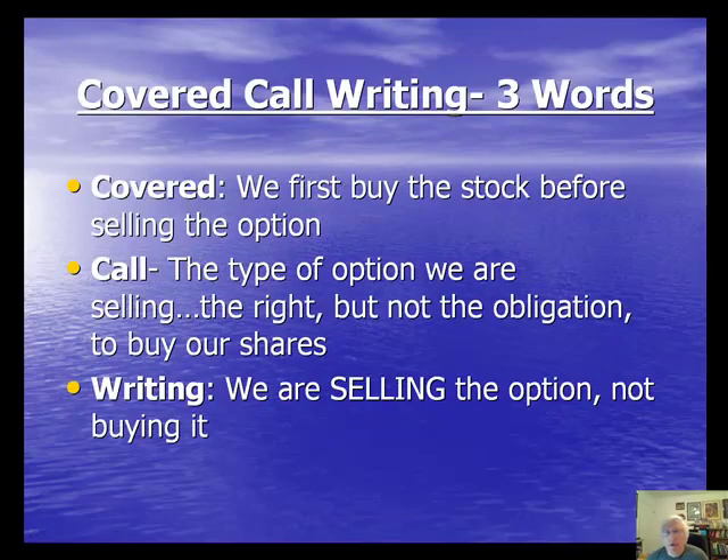Let's take a look at the three words involved in this strategy: Covered, Call, and Writing. Covered means that we first buy the stock before we sell the option — this puts us in a covered or protected position, and we'll show you why it's so important to first own the stock as we progress in this series. Next, the word Call, which defines the type of option we're selling — we're selling the right, but not the obligation, for the option buyer to purchase our shares from us. And finally, Writing means we are selling the option, not buying it.